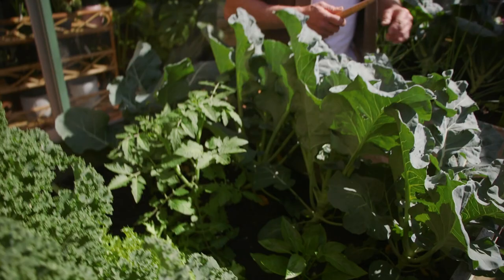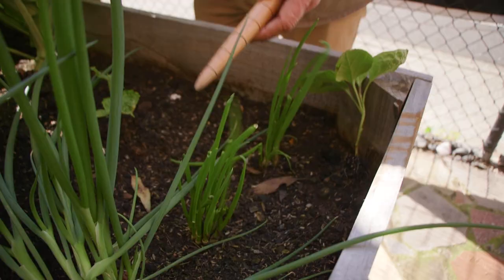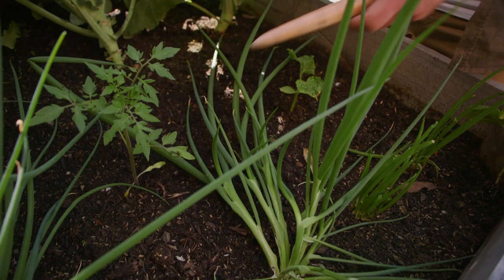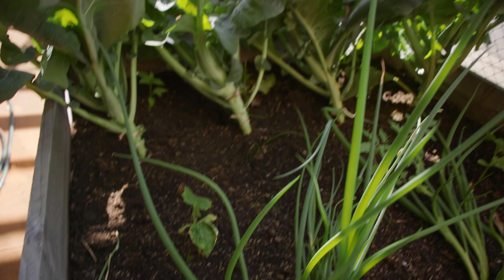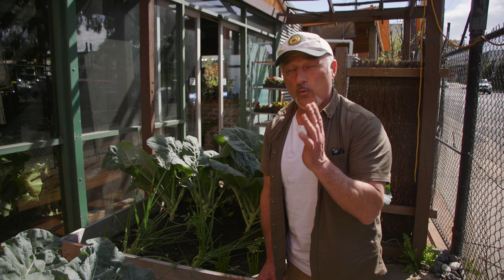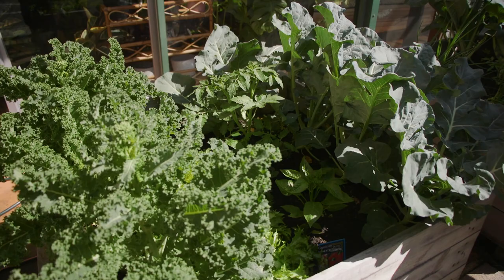Our broccoli has finally got some heads coming on — have a look at that, still a little small but they're coming along. We've planted in our planting mix, a specific blend we've created to suit all types of environments, particularly raised garden beds — and the plants are jumping out. We've harvested a batch of spring onions and they've already grown back in just two or three weeks. Now, to plant in your garden you need a minimum night temperature of at least 10 to 12 degrees consistently for at least one week, if not 10 days — that way your soil temperature will be warm enough.